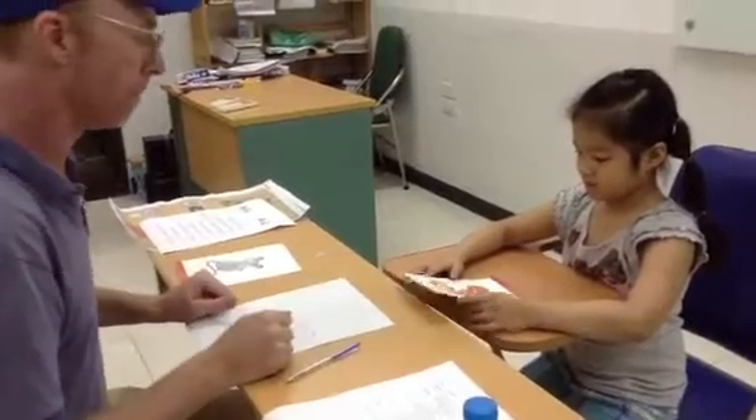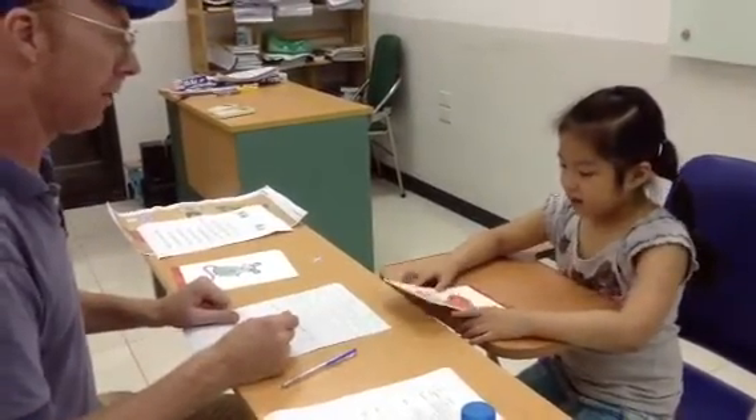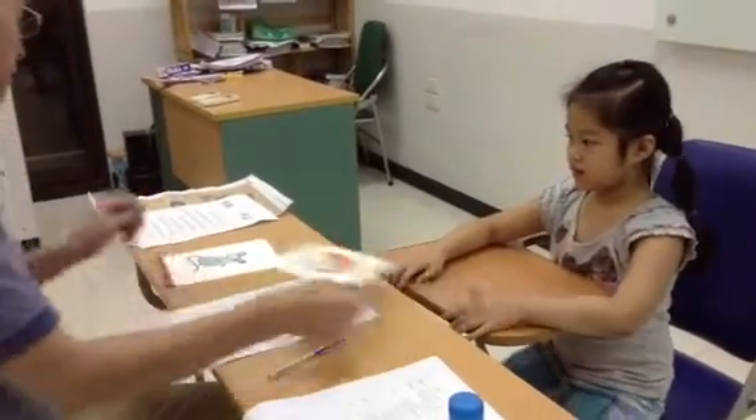And what is this one? It is a fish. And what colour is the fish? It is orange. Good. Very good.